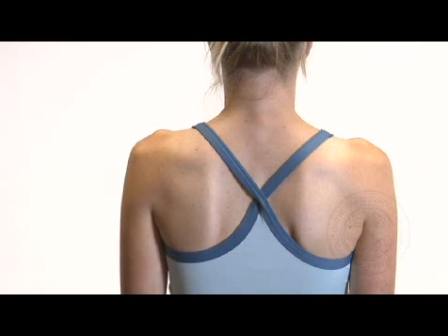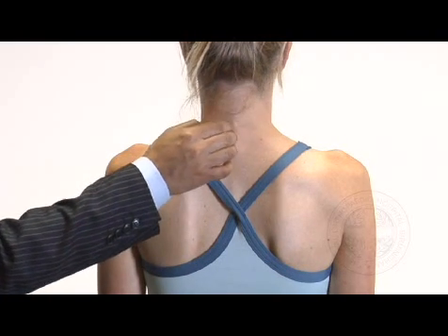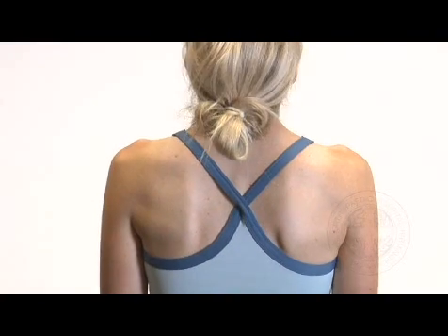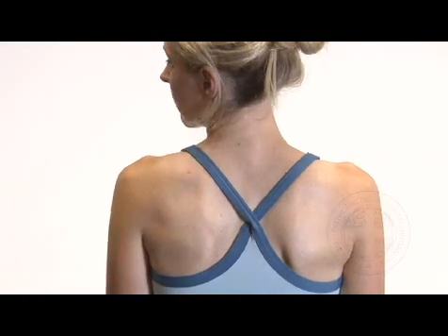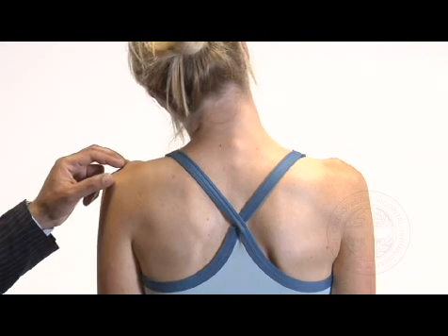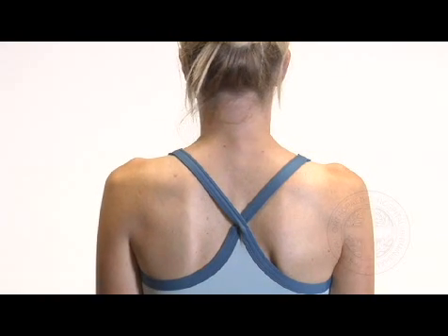I'm going to start off with the cervical spine examination. Just tell me if there's any tenderness there — is that tender at all? No. Can I get you to look up towards the ceiling, down at the floor, across your right shoulder, across your left shoulder, make your ear touch your right shoulder, make it touch your left shoulder. Does that bring on any discomfort down your shoulders or any pins and needles? No.